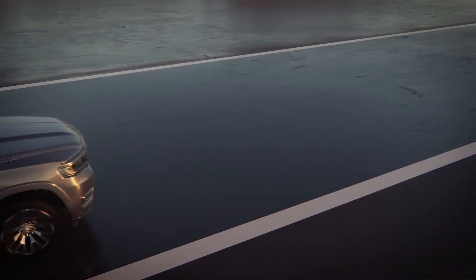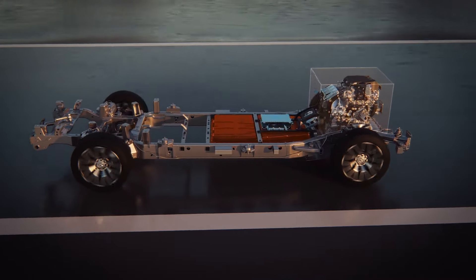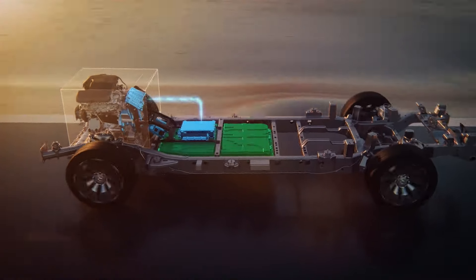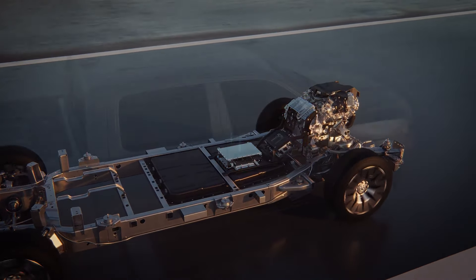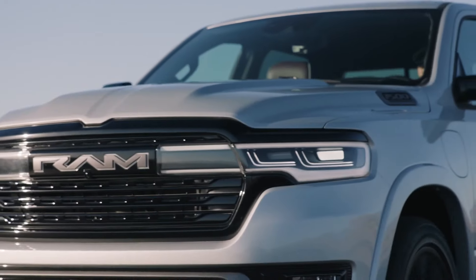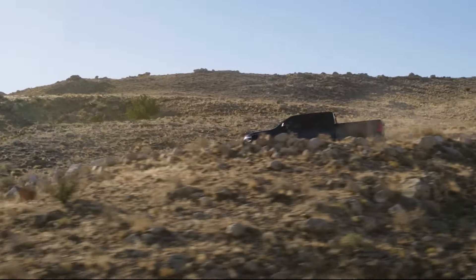The Ram Charger isn't just about flexing its muscle. It's also bringing a level of comfort that you wouldn't expect from a pickup. We're talking luxury-level suspension systems that will make your everyday drive feel like you're cruising in a high-end sedan. It's got the brains and the brawn, but it's also delivering on comfort. And who says a workhorse can't be luxurious?